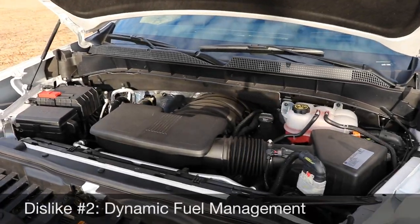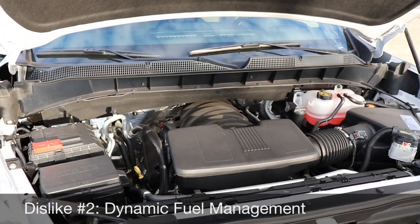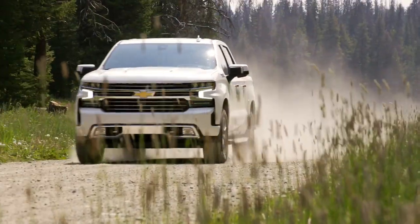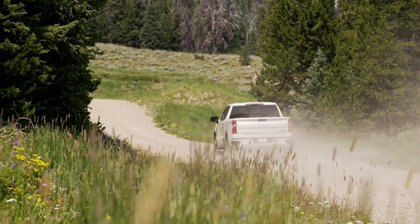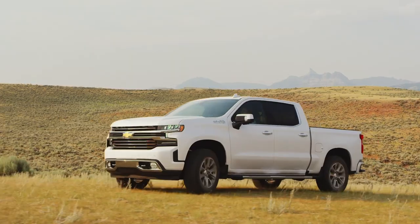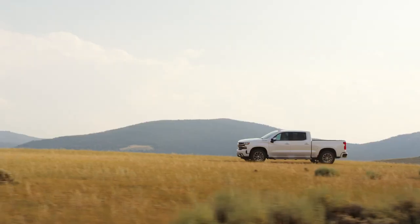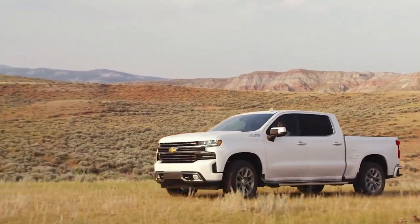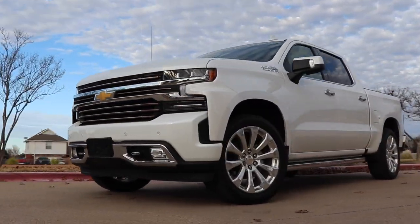My dislike number two is the dynamic fuel management system. It's more complex than the active fuel management system, and I'm not a huge fan of cylinder deactivation anyway. Chevy says it should reduce vibration so you won't notice it, but the gains are minimal in miles per gallon. In my time with this truck, I actually got worse fuel economy — maybe half to one mile per gallon worse than last year's 2018 High Country. More complexities, minimal returns.